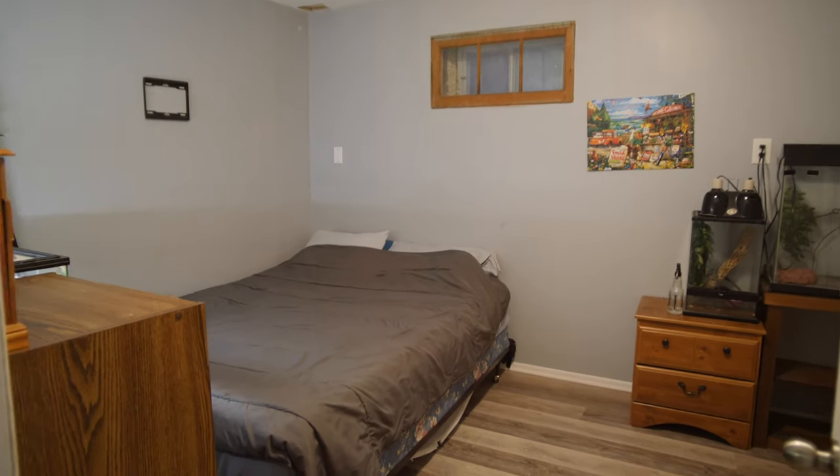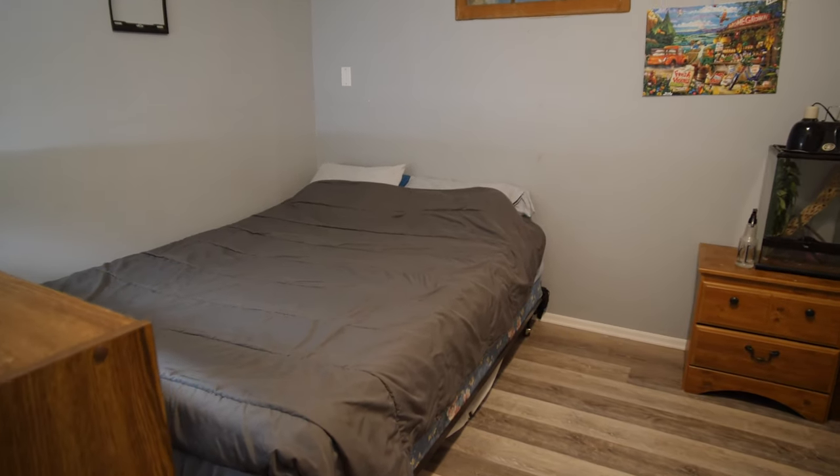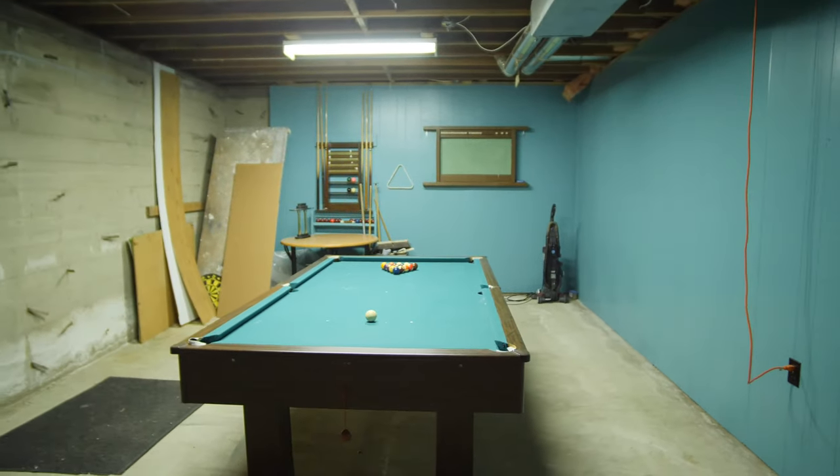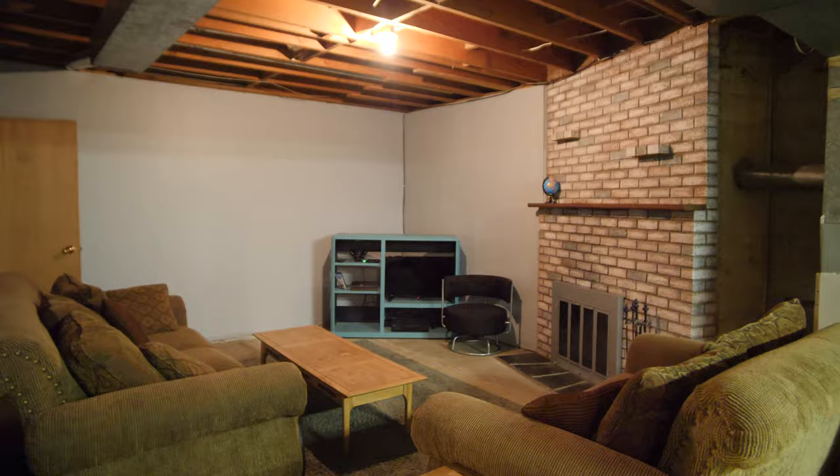The basement level of this home has two rooms. They're not legal bedrooms, but they do have smaller windows. They've been completely redone with new flooring and fresh paint. The remainder of the basement is wide open for your finishing ideas.